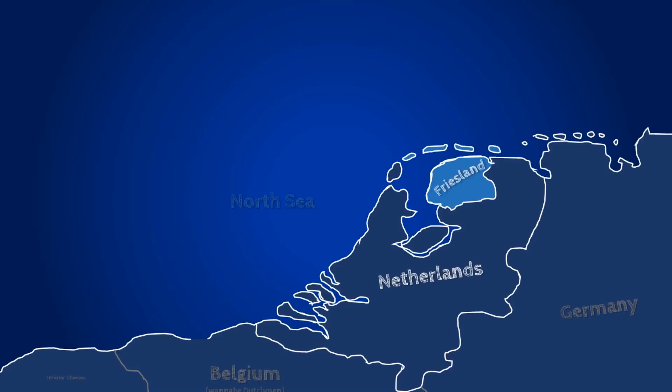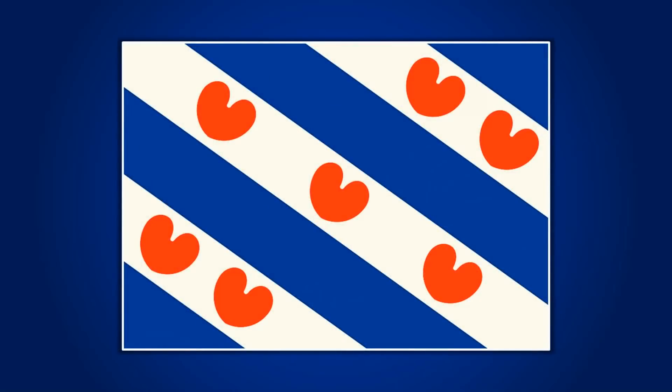In my videos, I often relate things back to the Netherlands, and more specifically Friesland. Friesland is one of 11 Dutch provinces, and has its own flag, which is this one.